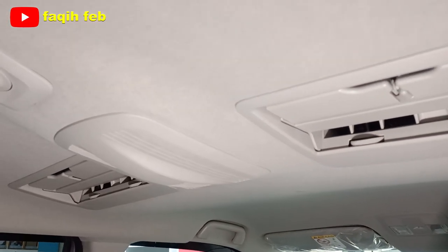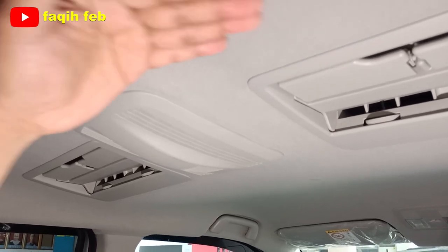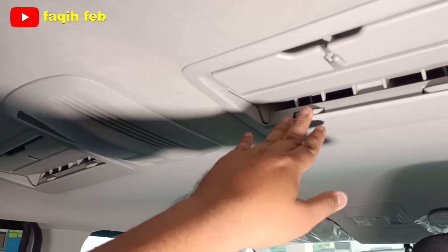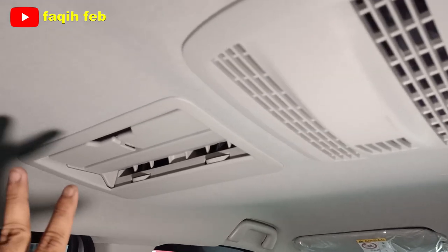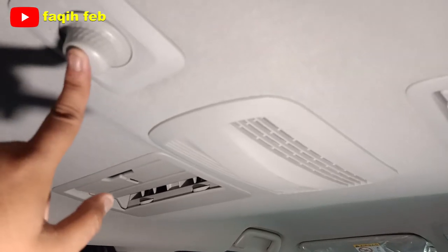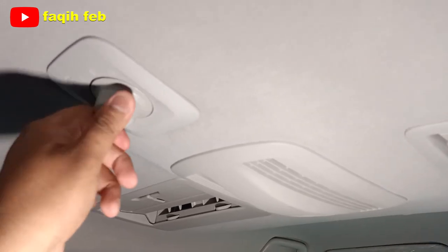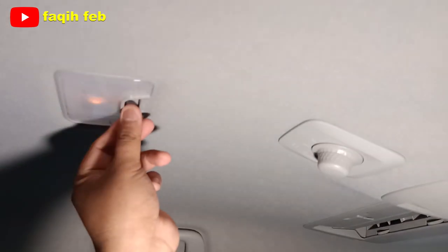Yang menarik untuk AC-nya: Daihatsu All New Xenia AC-nya sudah flat dengan atap, jadi menambah ruang headroom sehingga lebih lega. AC ini double blower — bukan air ventilator seperti di Daihatsu Sigra, tapi memang double blower AC. Tombolnya ada tiga kecepatan fan. Lampu kabin halogen.